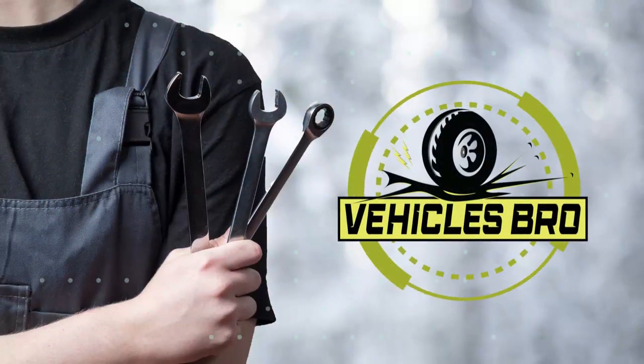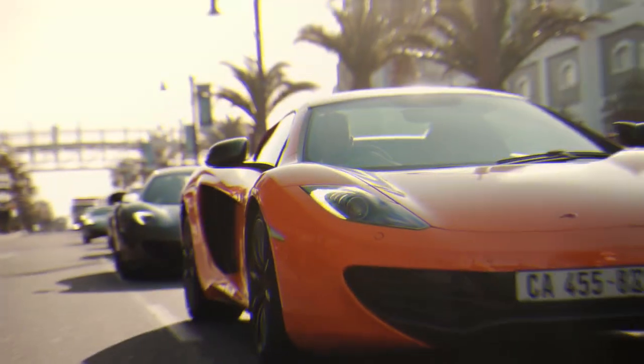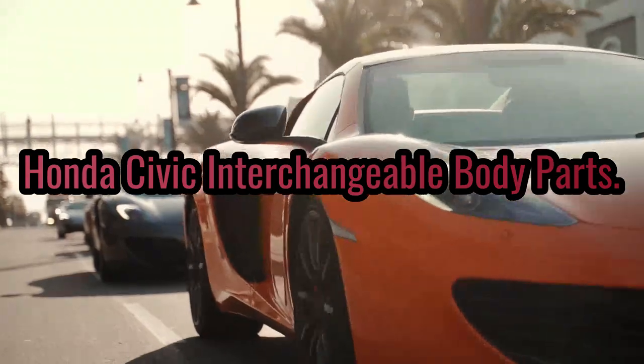Welcome to Vehicles Bro. In this video, we will talk about Honda Civic interchangeable body parts.